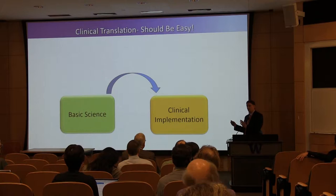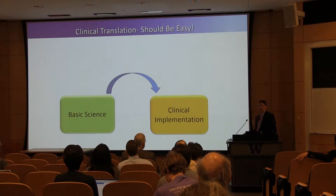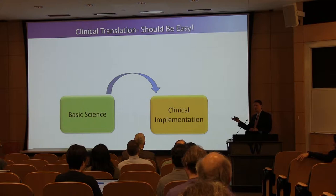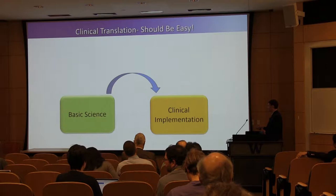David asked me to talk about precision medicine and translating basic science findings into the clinic, so I put together a couple of overview slides just to get started. Clinical translation — we all talk about it, and it should be easy, right? Especially for the scientists in the audience, many of you have findings and think, what's wrong with those clinicians and how come they can't get our tests or ideas implemented in the clinic? What's the big issue between basic science and clinical implementation?